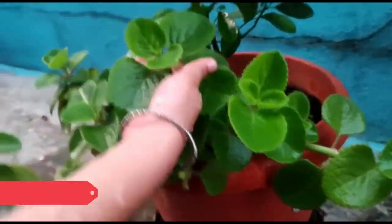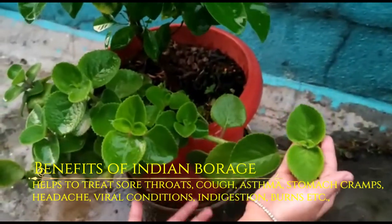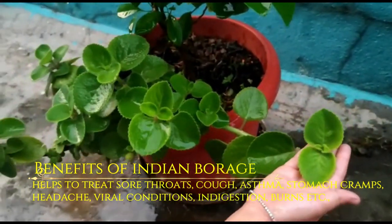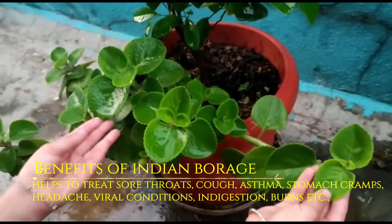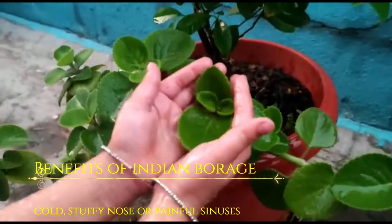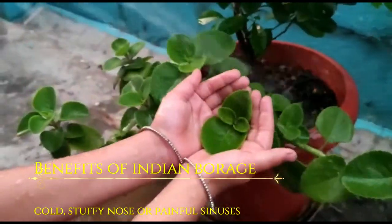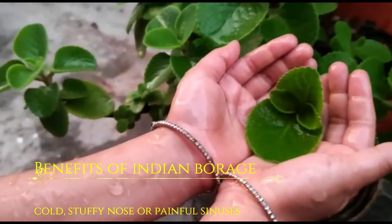Next in our list is Indian borage. Benefits of Indian borage: helps to treat sore throat, cough, asthma, stomach cramps, headache, viral conditions, indigestion and burns. If you are suffering from cold, stuffy nose or any painful sinuses, you can shave the leaves or make a tea from Indian borage leaves.